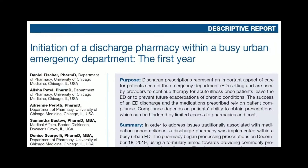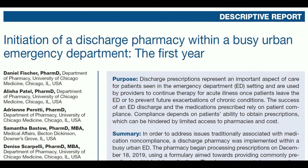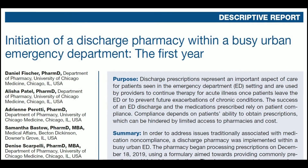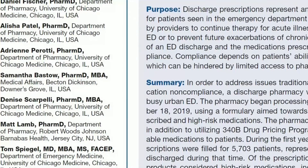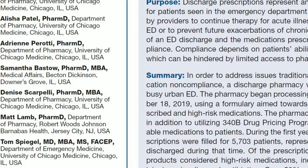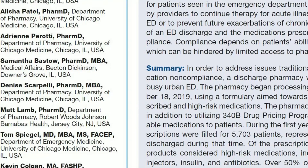It is titled, 'The Initiation of a Discharge Pharmacy Within a Busy Urban Emergency Department: The First Year.' This was conducted by Daniel Fisher, Alicia Patel, Adrian Parati, Samantha Basslow, and my good friend, Laura Selmans.